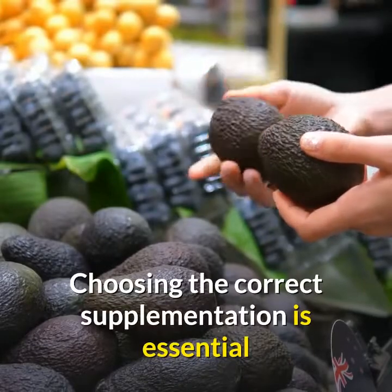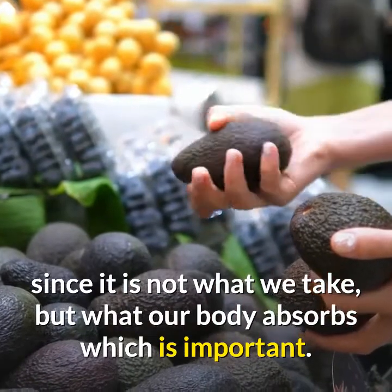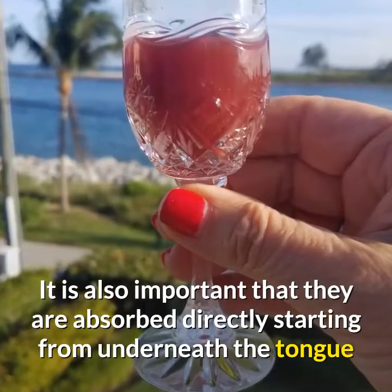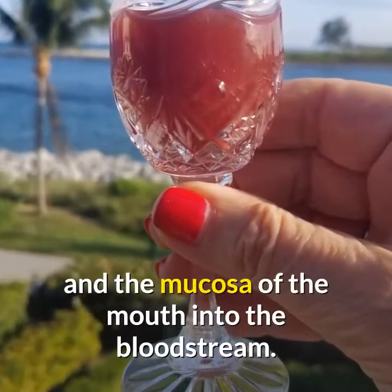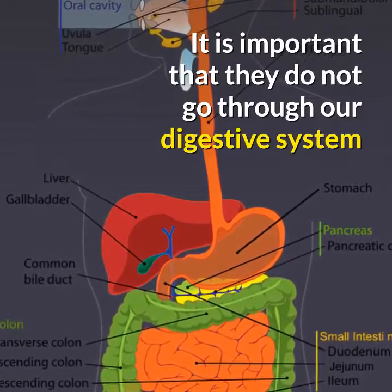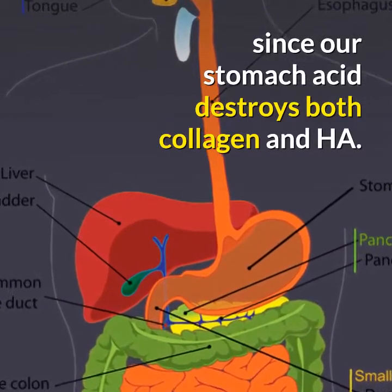Choosing the correct supplementation is essential, since it is not what we take but what our body absorbs that is important. It's also better to take supplements in a liquid form. It is important that they are absorbed directly starting from underneath the tongue and the mucosa of the mouth into the bloodstream, since our stomach acid destroys both collagen and hyaluronic acid.